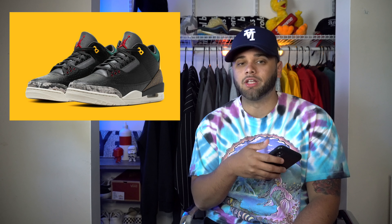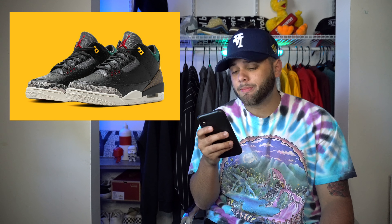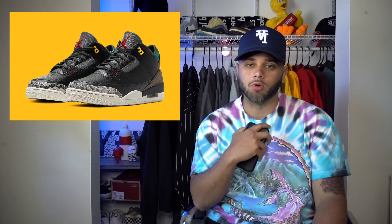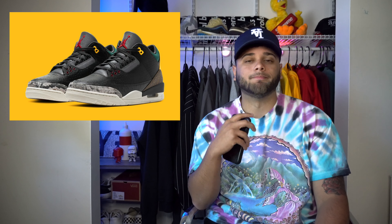On the 25th we have the Jordan 3 Animal Instinct 2.0. I do not like this sneaker whatsoever — it looks like a weird Black Cement 3 to me. Retail is $250. I know a lot of people are feeling this colorway but I just can't rock something with all these different animal prints. Plus that $250 price point is kind of steep. Definitely a drop.